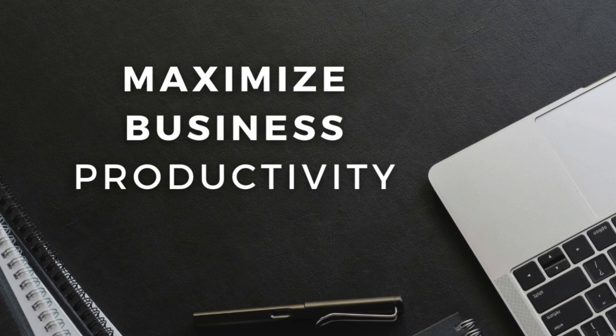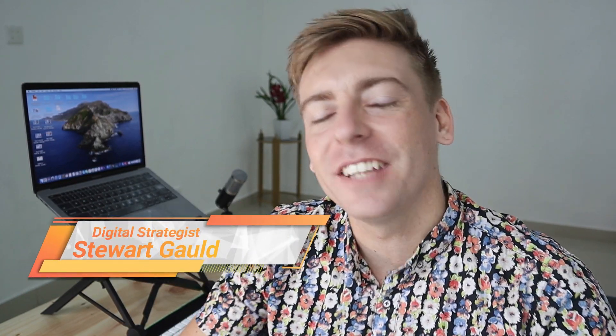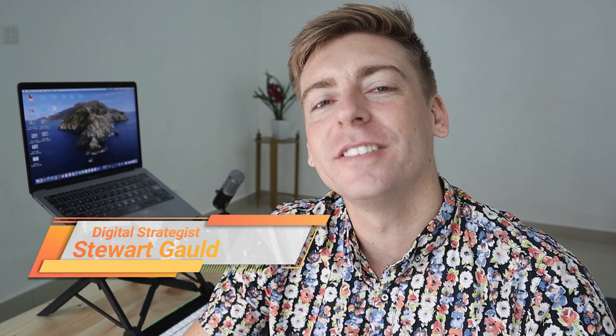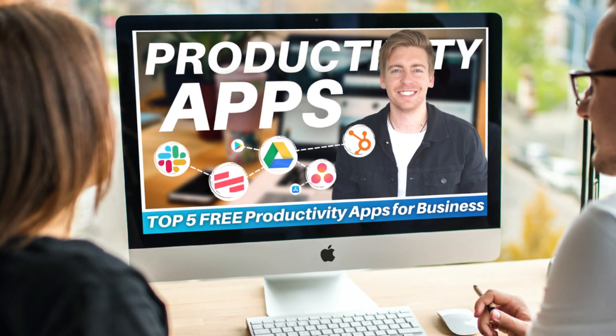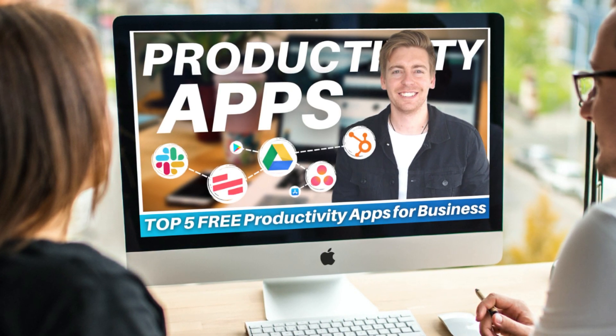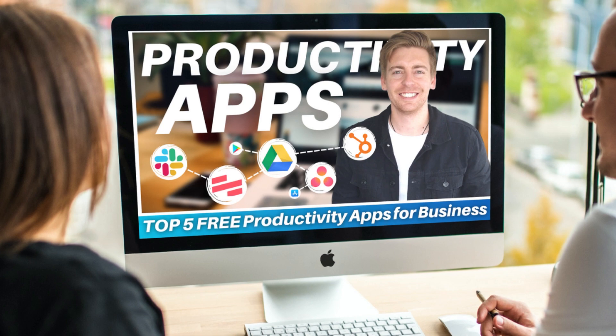Today I'm excited to help you answer these questions and help you maximize your business productivity. Hey guys, Stuart here — welcome back to this channel, and thanks for joining me if it's your first time here. Today's focus is to identify and discuss our top five productivity apps for small businesses that will help you maximize your business productivity and ultimately business performance.